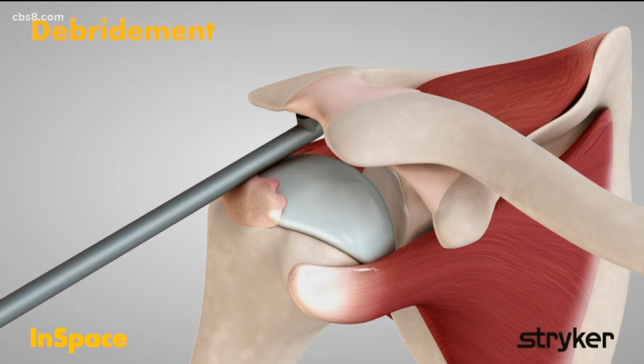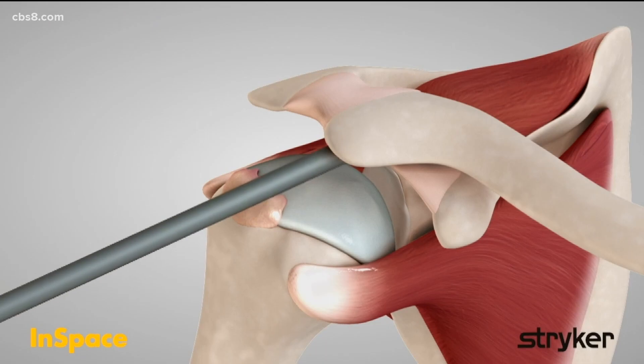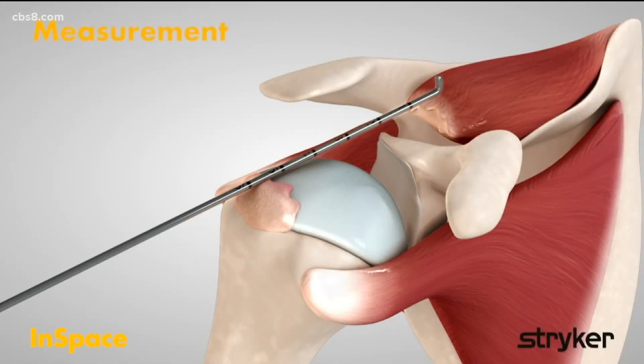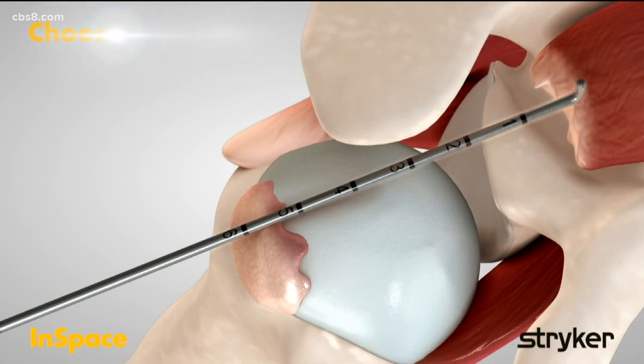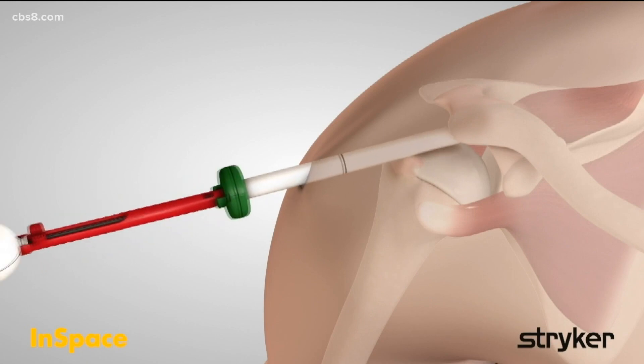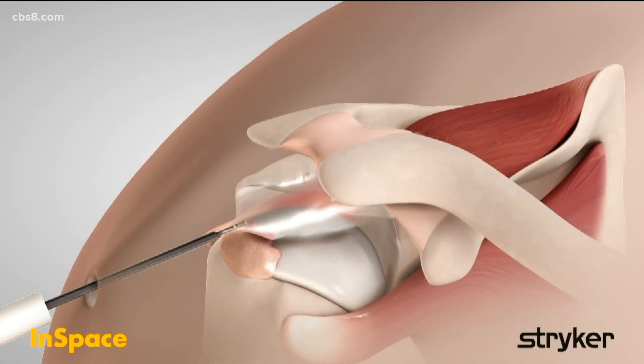We're watching this simulation video here, and it's literally a balloon that you're putting in people's shoulders. The balloon is sized to the patient's shoulder, and we fill that up with saline. That acts as a cushion between the bones of the humerus head and the acromion, which is the bone above the shoulder, to help with pain relief and also with function.